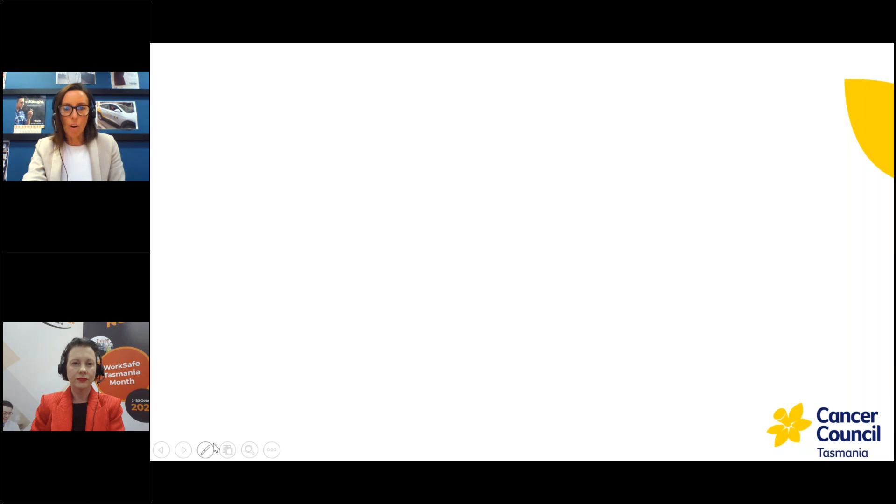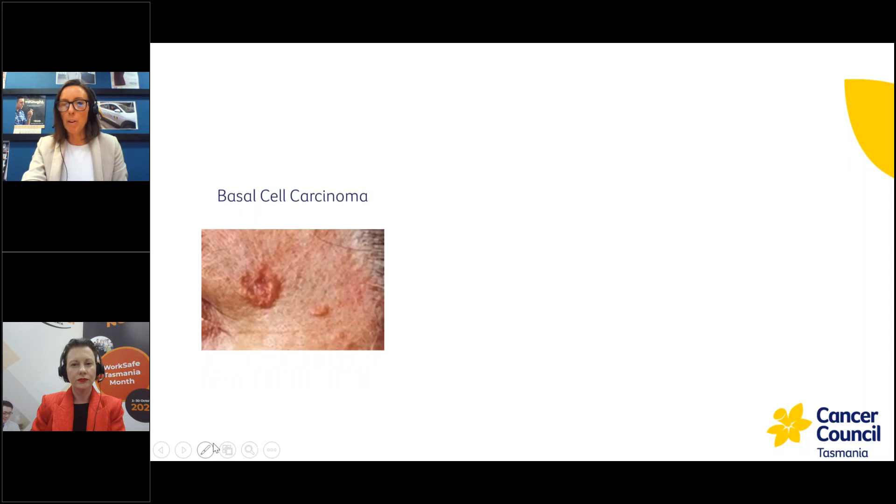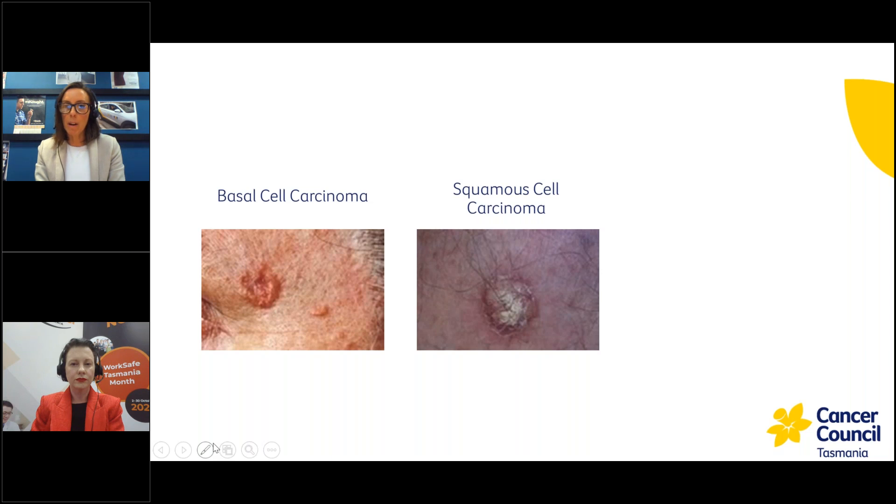It's important to note that skin cancers come in all different shapes and sizes. The first type are basal cell carcinomas — by far the most common type of skin cancer diagnosed. They usually are slower growing and less likely to spread, but it's still important to catch these early. Another type are squamous cell carcinomas, usually found in areas exposed to the sun a lot, often on the head and neck. They don't tend to be as invasive as melanoma, but can still be cause for concern.